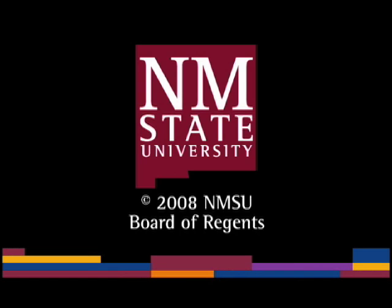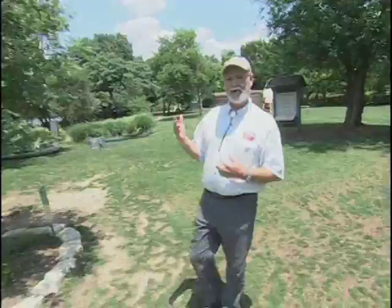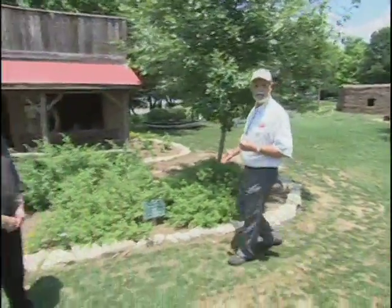The following is a production of New Mexico State University. We're back at the Dallas Arboretum at the Texas Pioneer Adventure exhibit, where we've learned how people lived in the Blackland Prairie, how they used the prairie to build their homes, and how they used the plants that are native here in their landscapes. How did they grow gardens and field crops here?